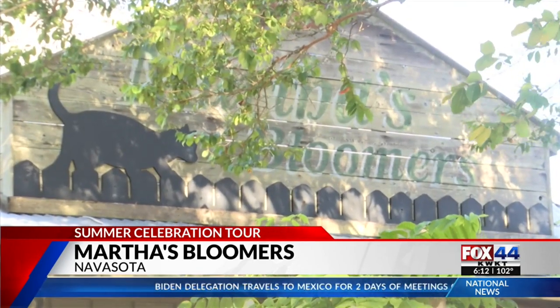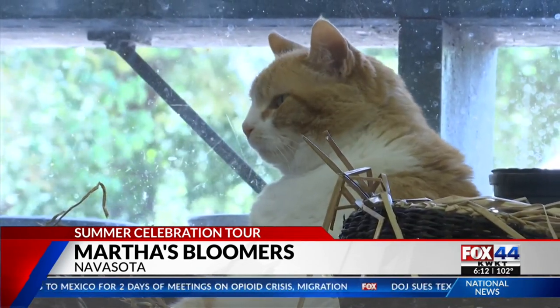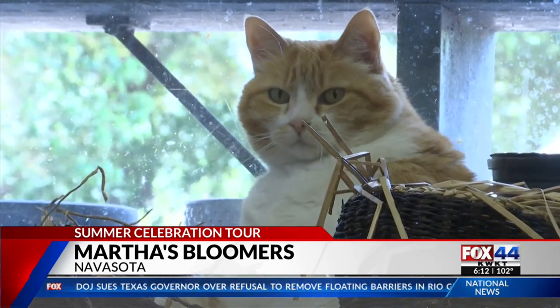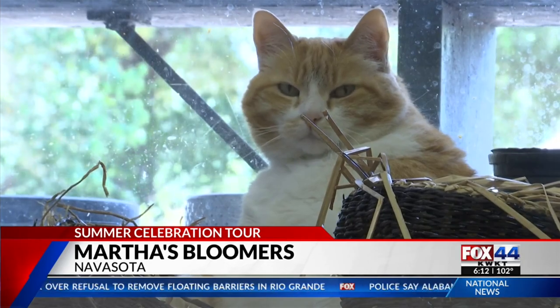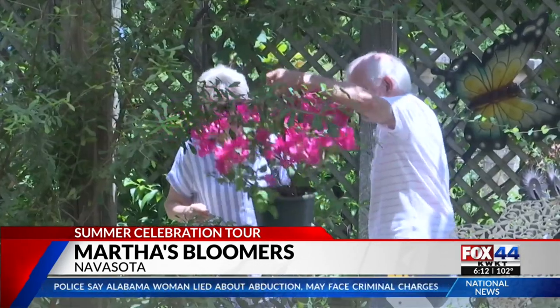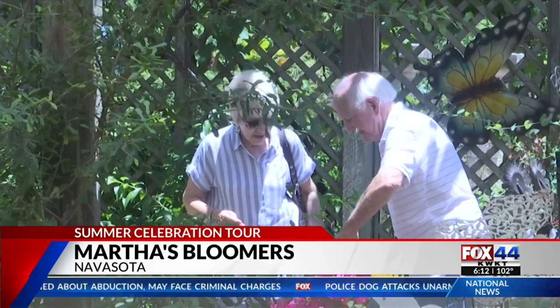Store manager Tracy Saro says to not forget about Marmalade. She is a big orange tabby, and she lives here at Martha's. She's currently on a diet, but we sneak her treats and make her happy. To make everyone happy, Martha's Bloomers always has something to do.